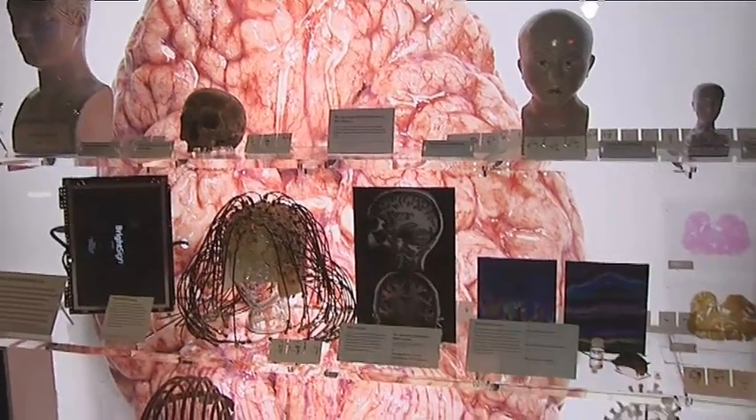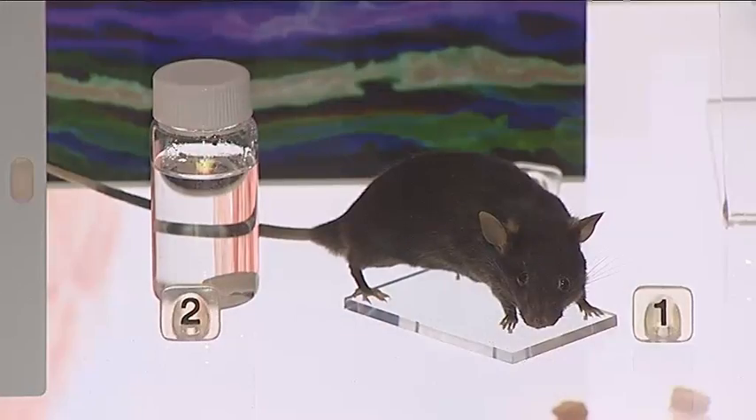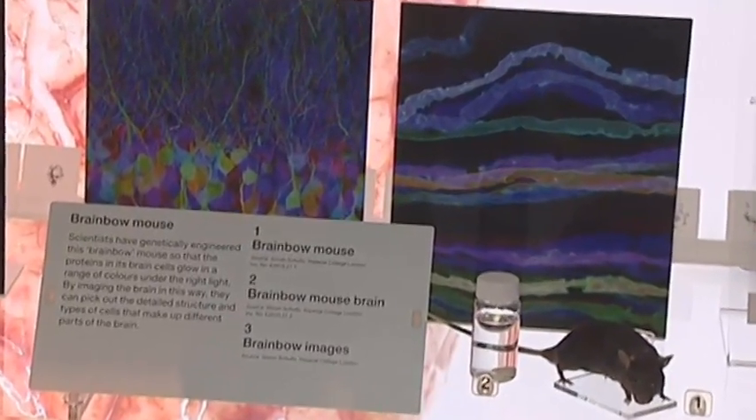The Brain Bow Mouse is also on display at the Who Am I exhibit. I spoke to Dr Simon Schultz to find out more. The Brain Bow Mouse was actually quite a revolutionary advance in neuroscience, first developed at Harvard University. It makes the circuitry — the wiring diagram — of the brain fluorescent and thus visible under a microscope. With the Brain Bow Mouse, you have visible brain circuitry, but to understand the brain, we need not just to see the circuitry but to see it function. So what we're trying to do at Imperial is to develop techniques to look at the activity of the nervous system in the Brain Bow Mouse, so that we can relate activity or function to structure.